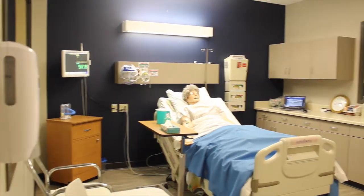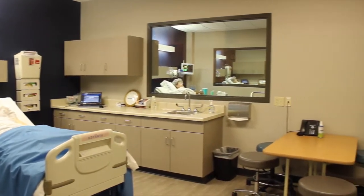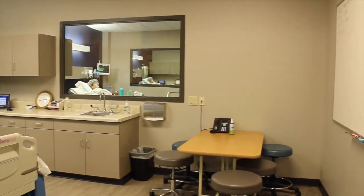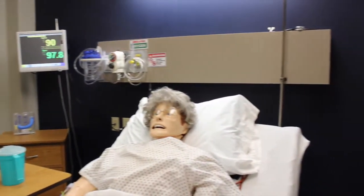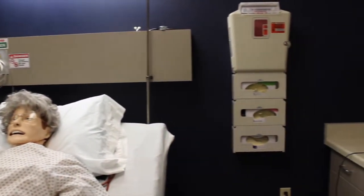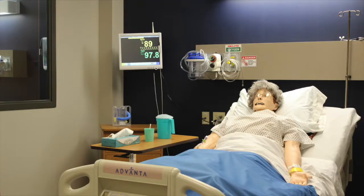This is the simulation room. In the simulation rooms, the students are able to apply the knowledge they have learned. The mannequins are different here because they are able to take vital signs, listen to heart sounds and lung sounds, and they are able to vocalize with the students.